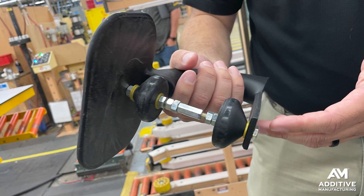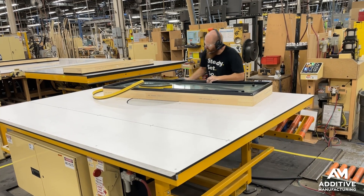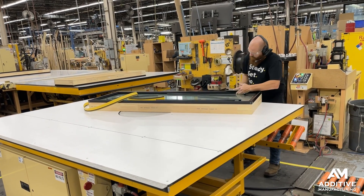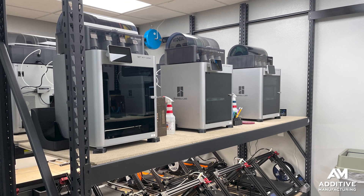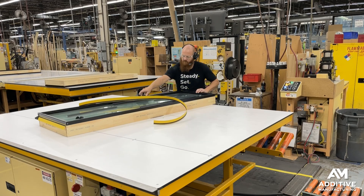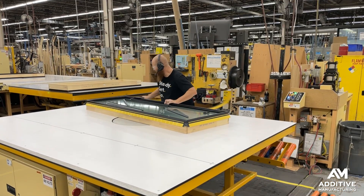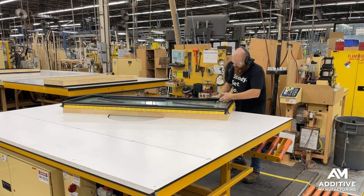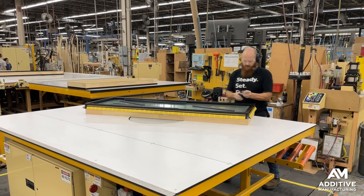This 3D printed hand tool used to affix weather stripping is used so pervasively across so many Pella production facilities that it was essentially mass-produced — made on that print farm, produced on 3D printers from Bambu. You can see how the tool works: there is a guide feature that follows along the face of the window and allows these rollers to apply pressure in just the right place to affix the weather stripping.